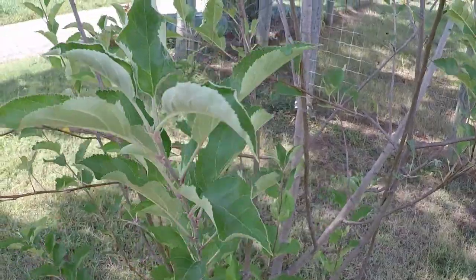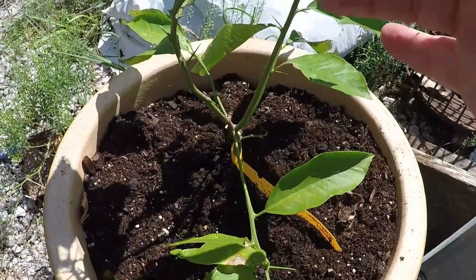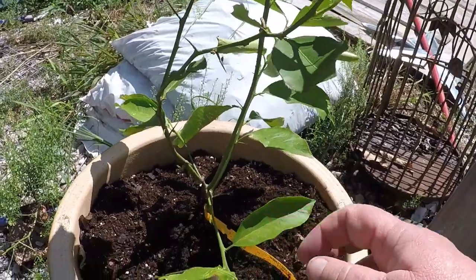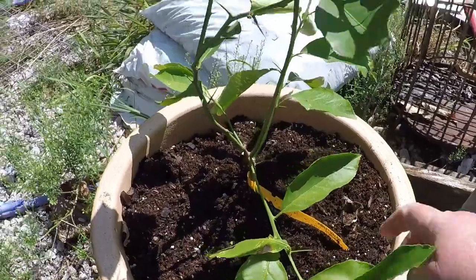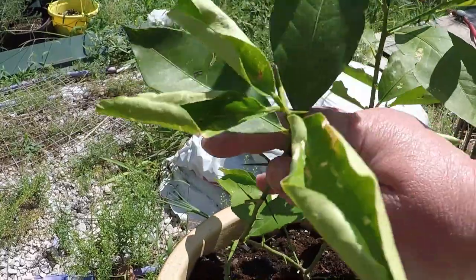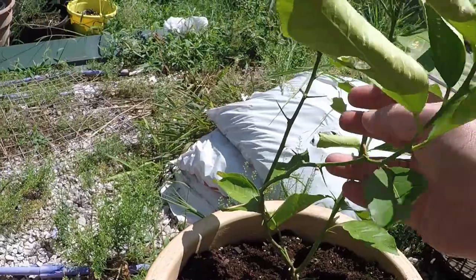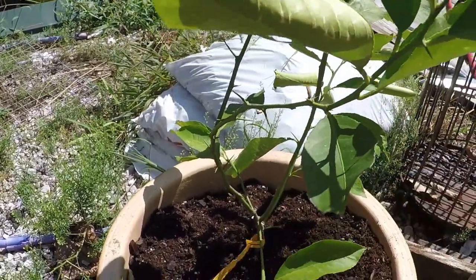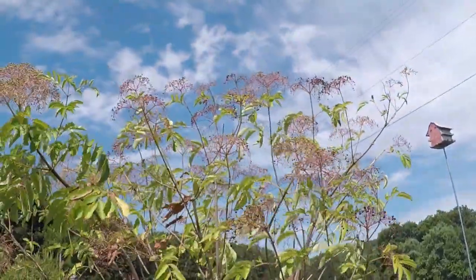We'll just keep babying it and looking after it. This is a little lime tree that I'm growing from a plant I picked up at Tractor Supply. I've put it in a container and it will have to come inside in the winter because we live in zone 7 and it needs warmer temperatures than that. It's doing pretty good — it hasn't had any blooms or flowers yet, and really I'm just trying to keep the little thing alive.